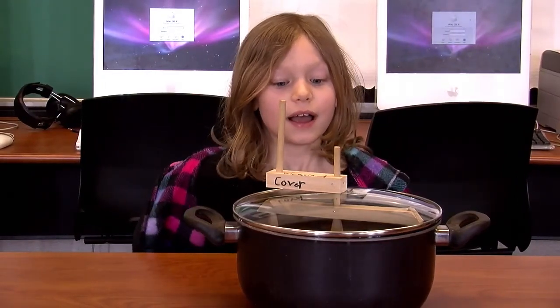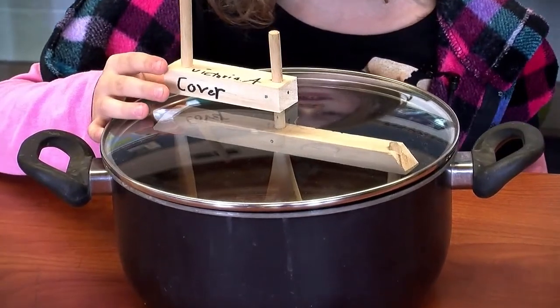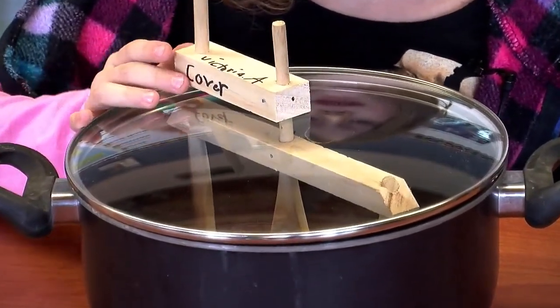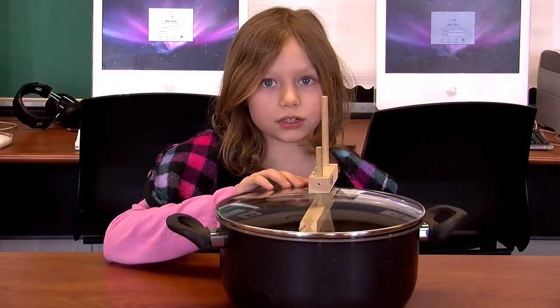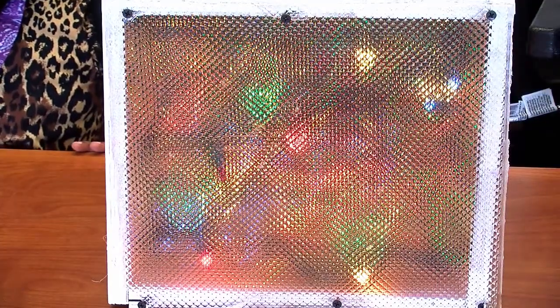My name is Victoria and my invention is called the Stir Cover. You can stir things without getting it all over the stove, like sauces and macaroni and cheese. Hi, my name is Lisa and it's a Party Stir Light.